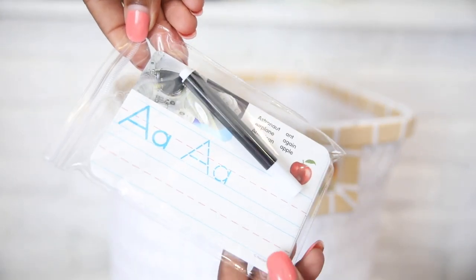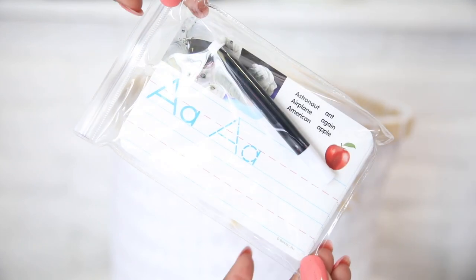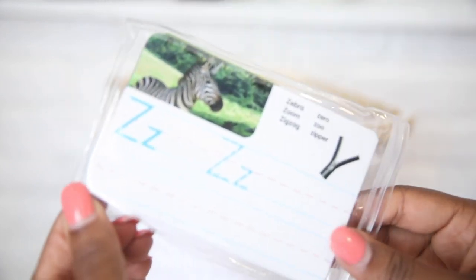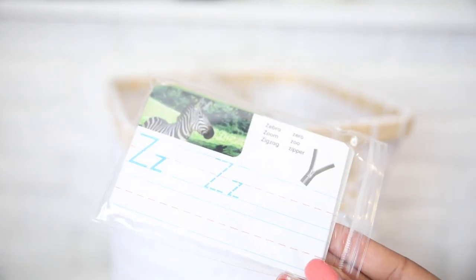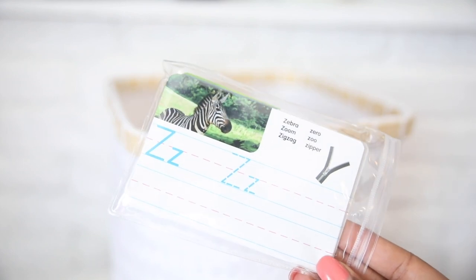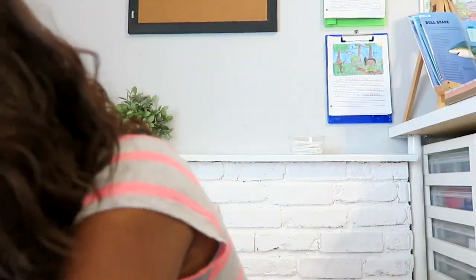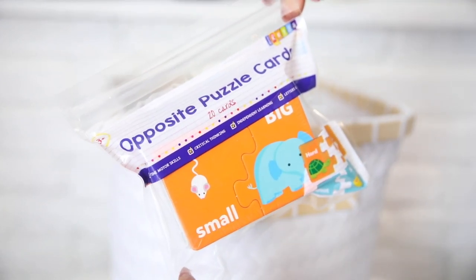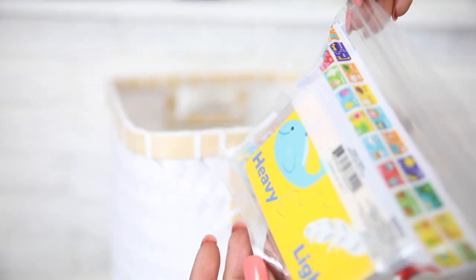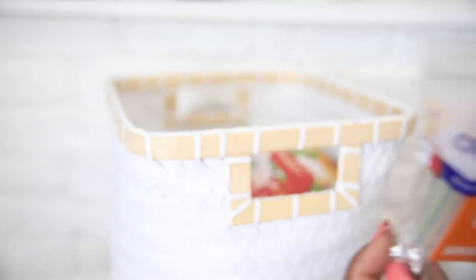I also got this from Target — I think it's just another thing to stick into Savannah's work boxes: wipe-away letter handwriting practice cards. We got those. We also got this from the Dollar Spot — they're just opposite puzzle cards for Savannah to use.